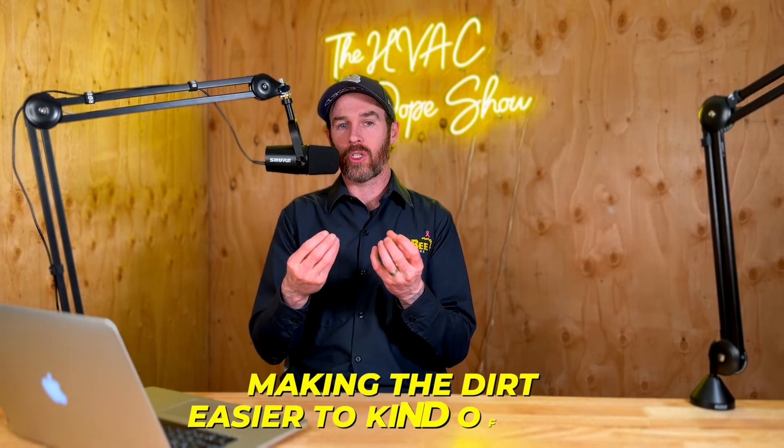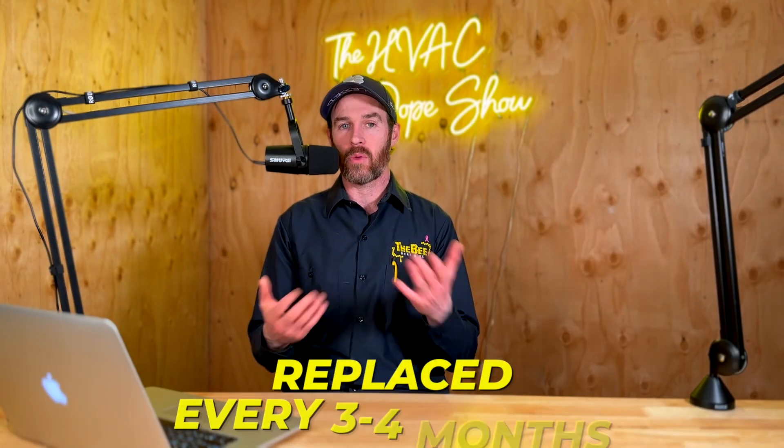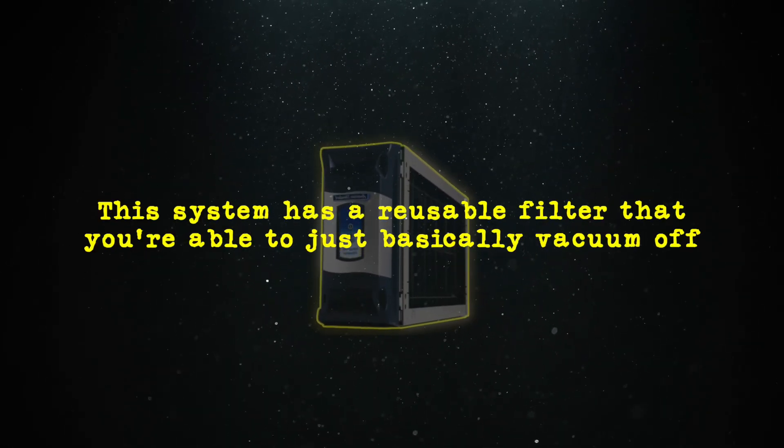Instead of creating ozone as a byproduct from an ionization process, in this product you're actually just making the dirt easier to trap, and then it gets caught in a filter. Inside, rather than having a media that you have to replace — similar to the Dynamic AQS product where the media filter has to be replaced every three to four months — this system has a reusable filter that you're able to just vacuum off. As dust collects on that filter, you can pull it out. They recommend cleaning it a couple times a year. For air quality filtration running 24/7, you'd want to clean it more often, like every three months.